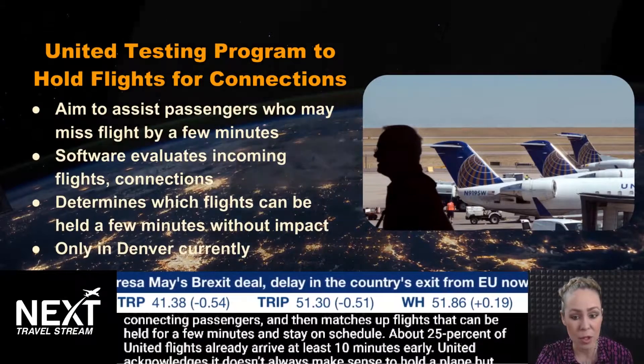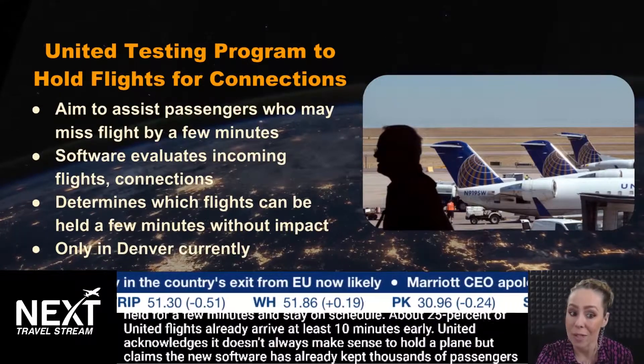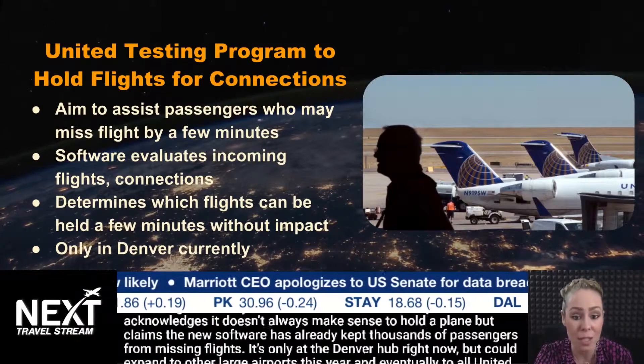About 25% of United flights already arrive at least 10 minutes early. United acknowledges it doesn't always make sense to hold a plane, but claims the new software has already kept thousands of passengers from missing their flights.